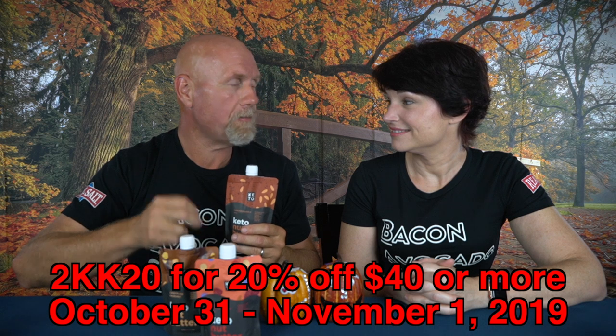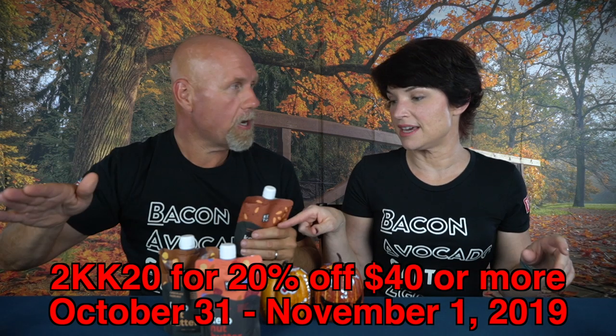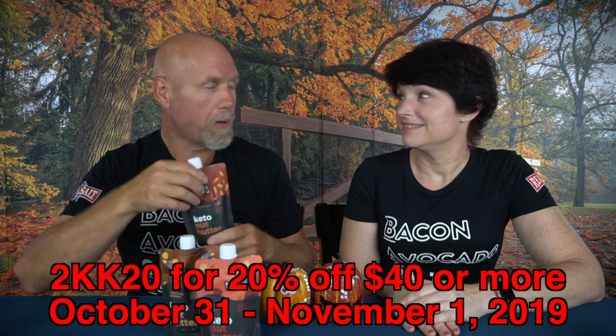Full disclosure, Perfect Keto did send these to us — we didn't purchase them. These launched about three days ago, so they're in the middle of a coupon to celebrate the launch. I asked Justin for a special coupon code. For the next 48 hours starting October 31st, 2019, you can get 20% off a $40 or more purchase with the code 2KK20 — for anything on their website other than their bundles. That is October 31st and November 1st.